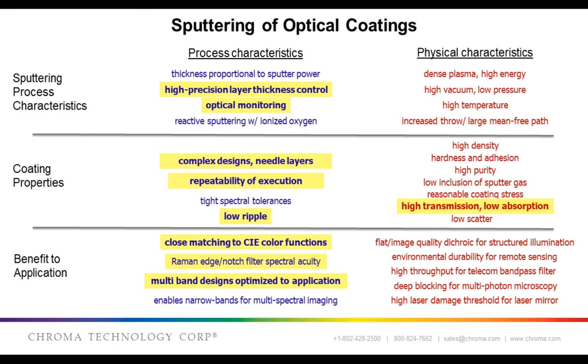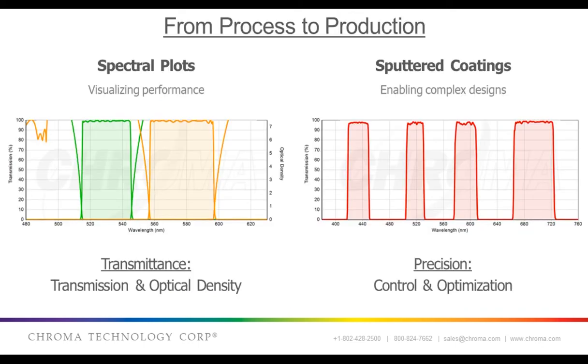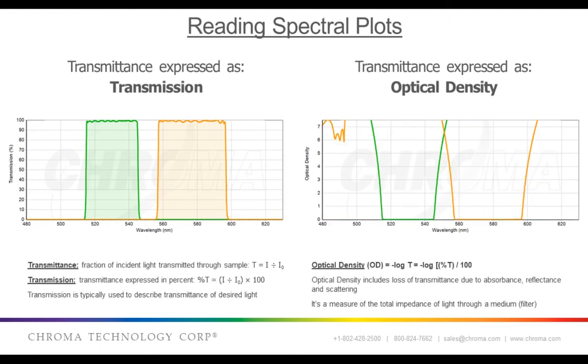Now I'm going to turn things over to my colleague, Jeff Carmichael, to continue the presentation. Thanks a lot, John. So, now that John has told you about the sputter coating process, I'll illustrate for you some of these process and coating characteristics that sputtering enables. Because sputtering can provide such precise deposition rate control, it enables the use of computational optimization approaches that John mentioned when designing optical coatings. Now, I'll come back to this idea in a couple of minutes, but first let's look at some examples of spectral plots of optical filters.